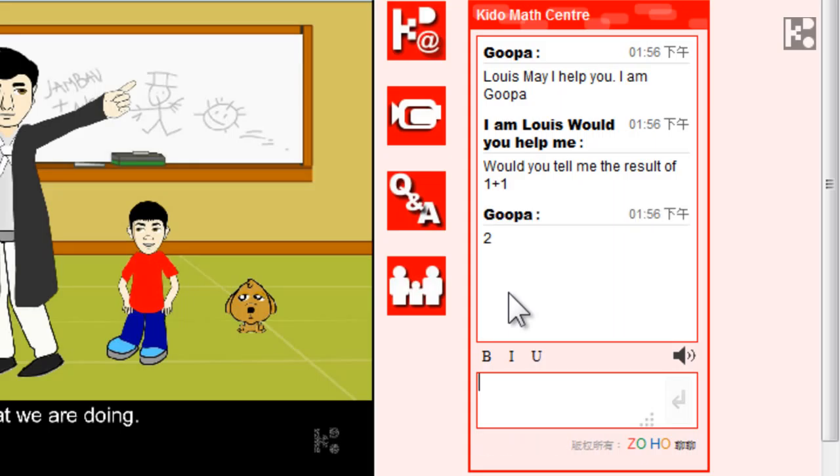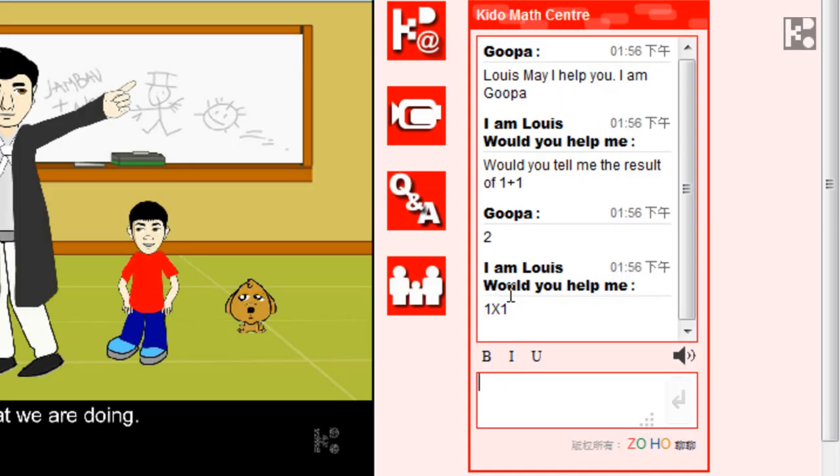As you can see, Louis is asking me about 1 plus 1, and then I immediately reply with 2.